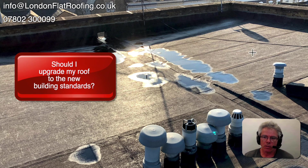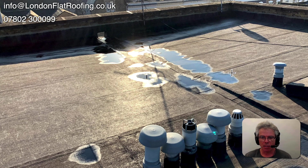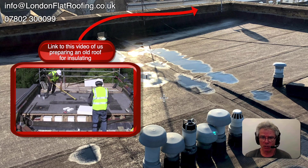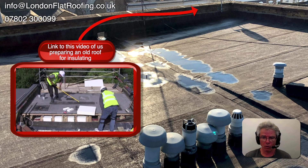Take this roof here — it's not in bad condition, however it's got a few problems. It's a perfect example of a roof that you could overlay with one of our new 20-year liquid systems. These systems are guaranteed for 20 years and could go on for a lot longer than that.